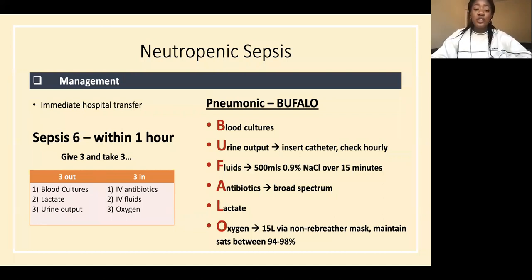A mnemonic is BUFFALO: B for blood cultures; U for urine output — insert catheter and check hourly; F for fluids — 500 mL of normal saline over 15 minutes, then reassess; A for antibiotics — don't wait for blood cultures, give broad spectrum immediately such as Tazocin; L for lactate; O for oxygen — 15 litres via non-rebreather mask, maintaining sats between 94 and 98%.